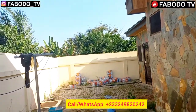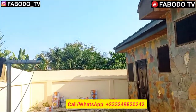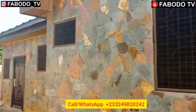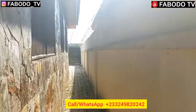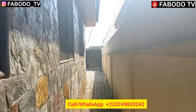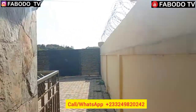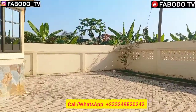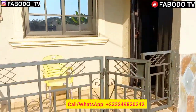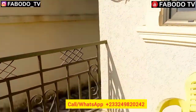The houses around here are nice too. Anybody interested in this beautiful three-bedroom house should hit me up. This is how the surrounding looks. Now let me show you the inside. As I said, it's self-compound and gated. We have a mini porch here before entering.